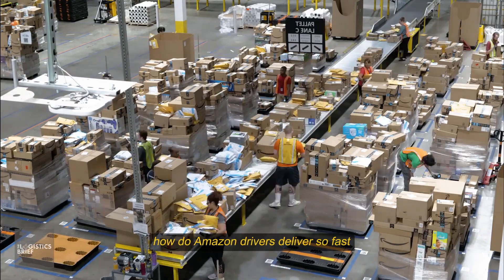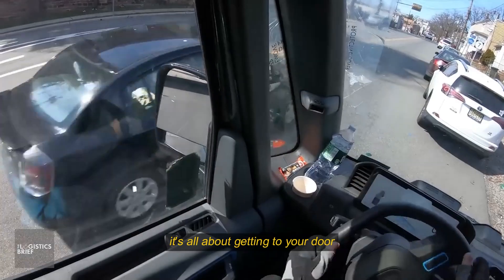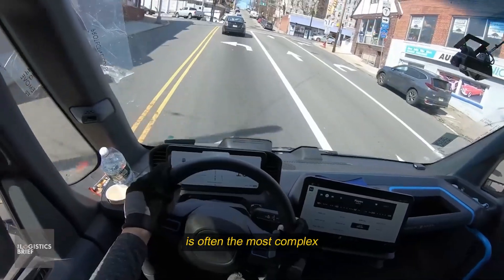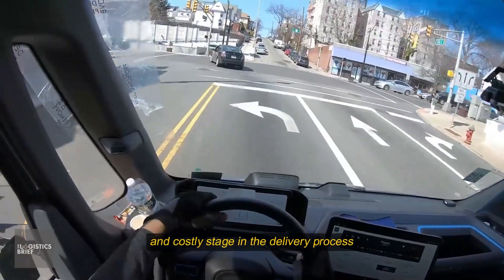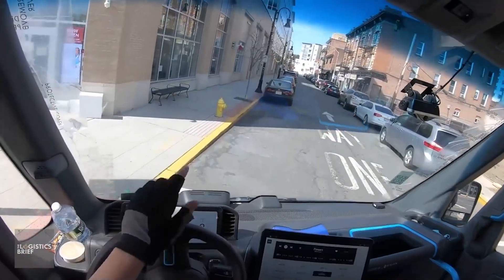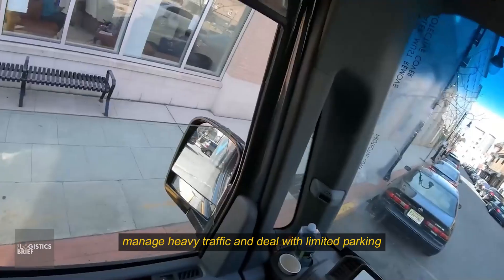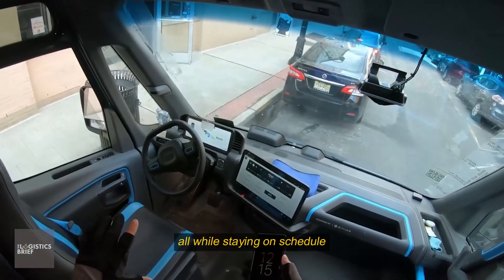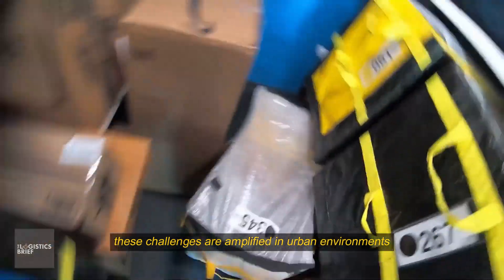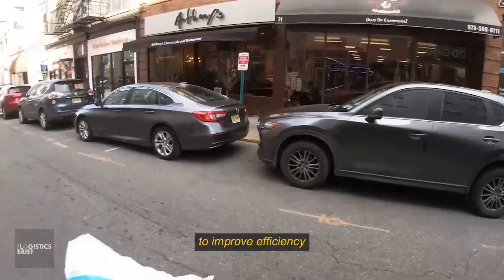The last mile is often the most complex and costly stage in the delivery process. Drivers must navigate through residential areas, make frequent stops, manage heavy traffic, and deal with limited parking, all while staying on schedule. These challenges are amplified in urban environments, where a single missed delivery can delay the entire route.